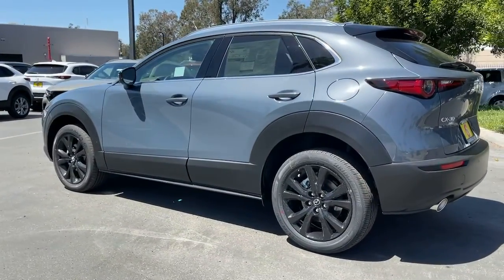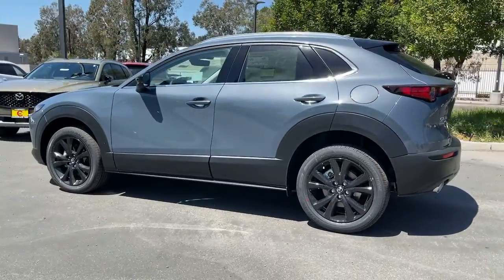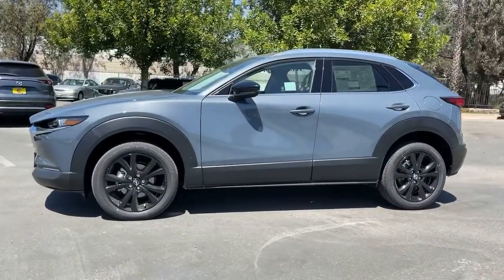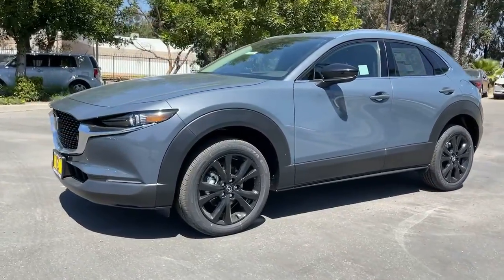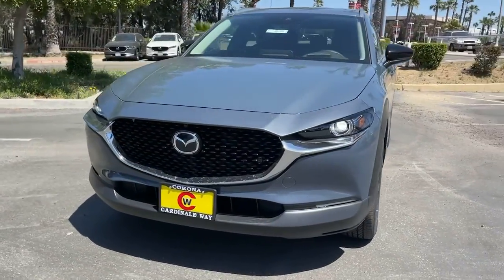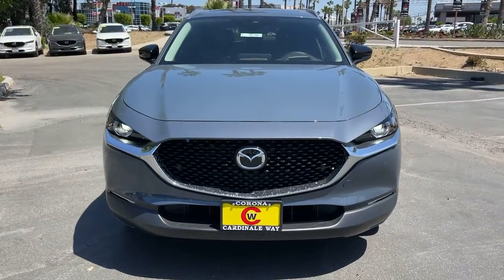These are just some of the great options this vehicle comes with: navigation system, sunroof/moonroof, keyless entry, power liftgate, electronic stability control, seat memory, intermittent wipers, universal garage door opener, trip computer, and bucket seats.